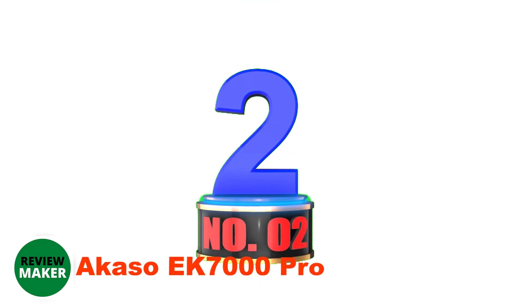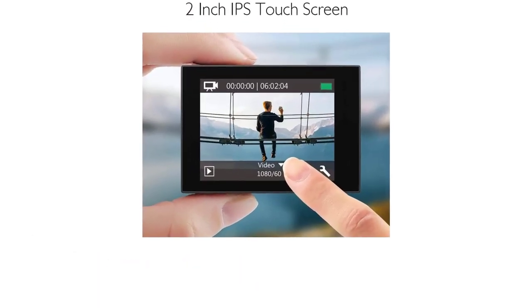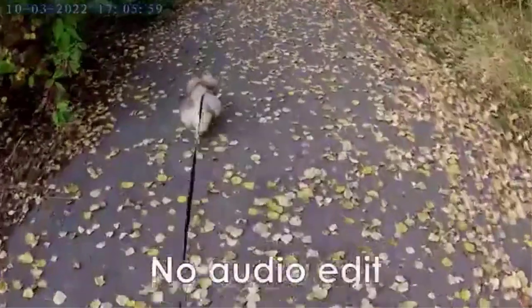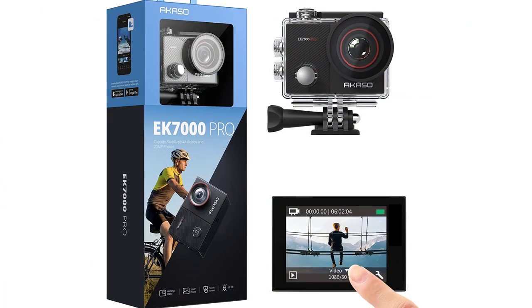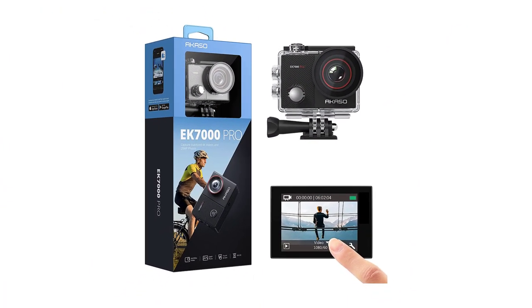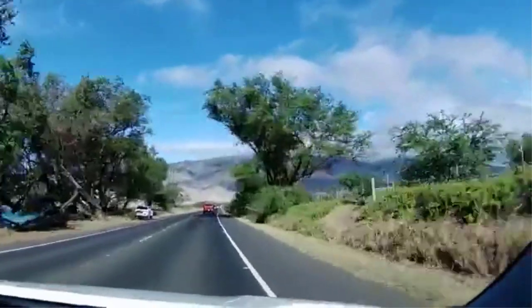Number 2: Acaso EK7000 Pro. GoPro's industry-leading cameras are known for their image quality and ease of use, but even the cheapest production camera costs well over $299. That's where the Acaso EK7000 Pro comes in, being one of many inexpensive alternatives to the GoPro that costs well below $100. And while its price is really impressive, so are its features. With a 2-inch touchscreen display, the Acaso EK7000 Pro features an IPS panel with liquid crystals arranged in an overlapping pattern, providing a precise reproduction of each individual pixel.